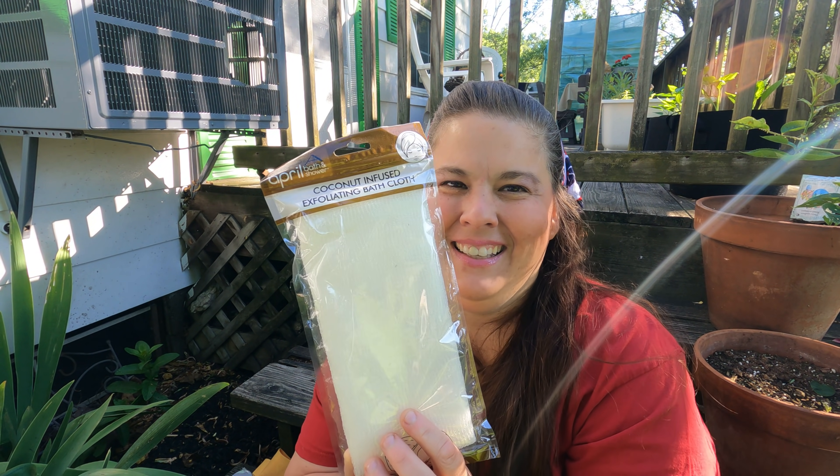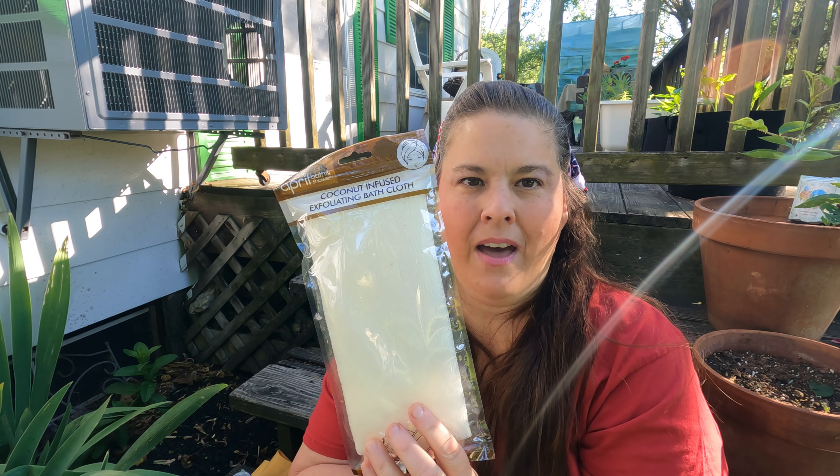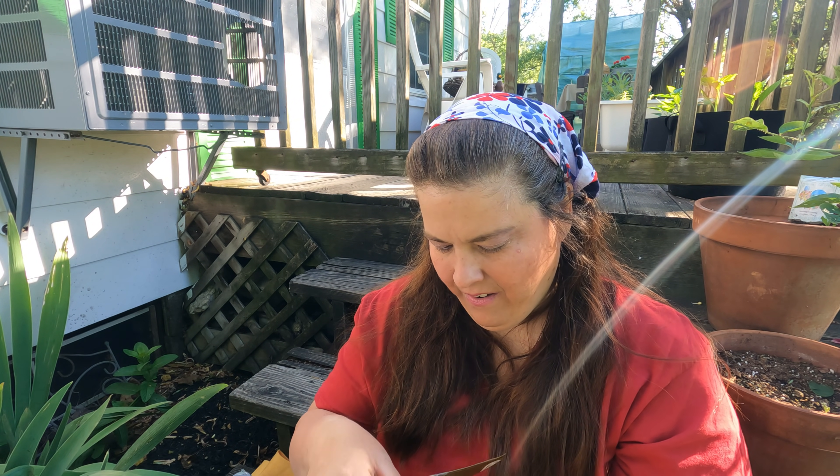All right, so I got something that was really unusual — a coconut infused exfoliating bath cloth. I'm going to use this for something else; I'm not going to use it in the bath. Have you ever seen anything like it? Oh my word, it smells amazing.